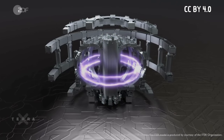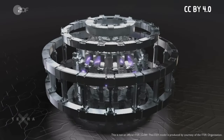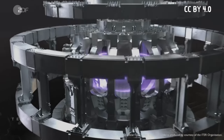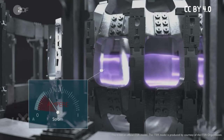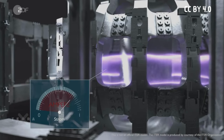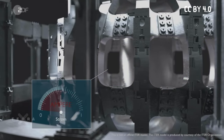Two reactor concepts have always competed: the tokamak and the stellarator. In the tokamak, the plasma is controlled by ring-shaped magnetic coils and a magnetic field in the plasma itself, which is generated by a transformer. It is the most developed concept to date, but the tokamak has a disadvantage — the magnetic field can only be maintained as long as a current of increasing strength flows through the transformer.